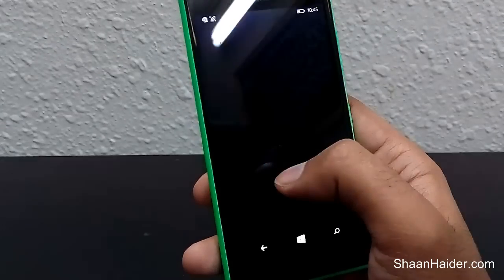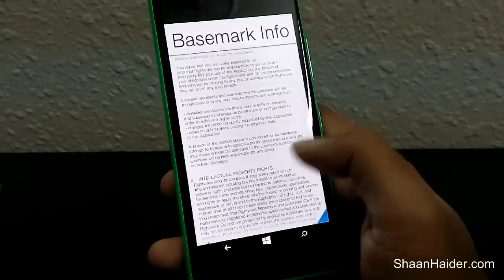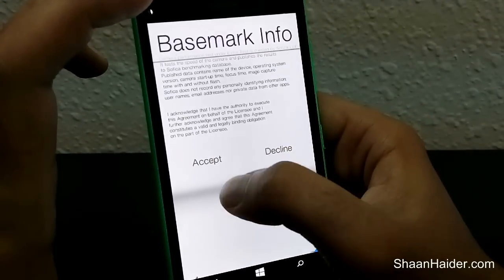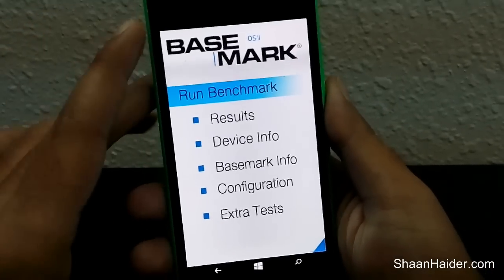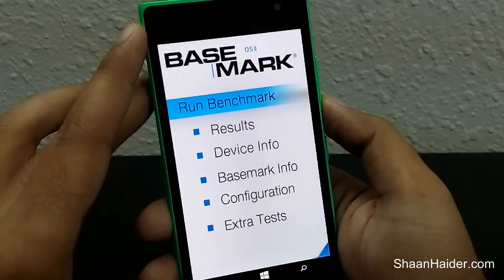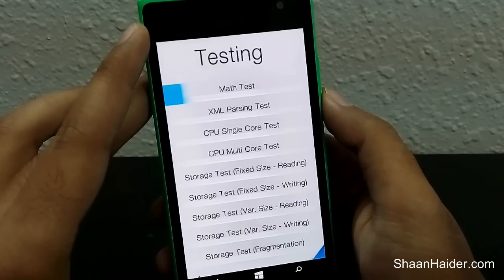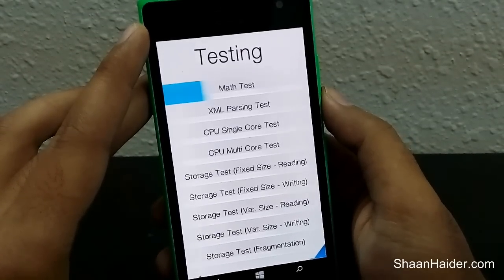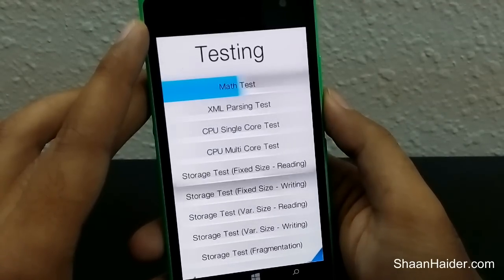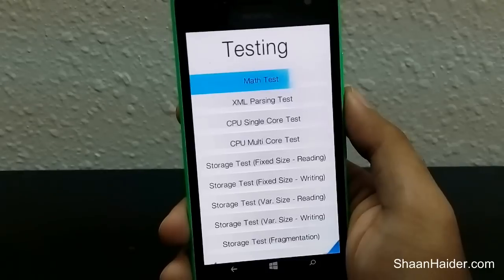The next one is Basemark OS. The Basemark test covers a wide range of things: math tests, XML parsing, CPU single-core and multi-core performance, and multiple types of storage tests including reading and writing. Let's wait and watch how our Nokia Lumia 730 or 735 performs.